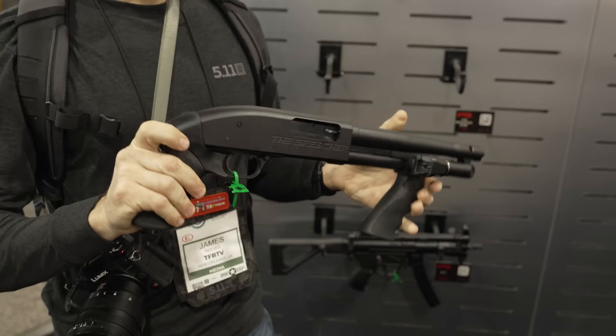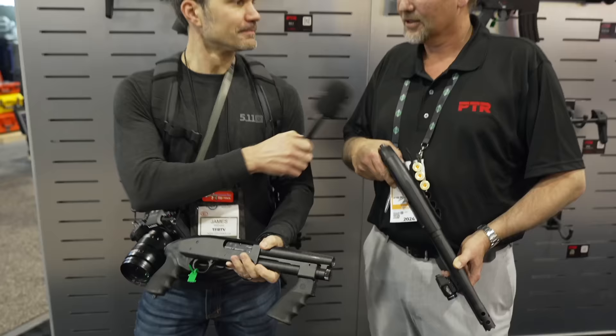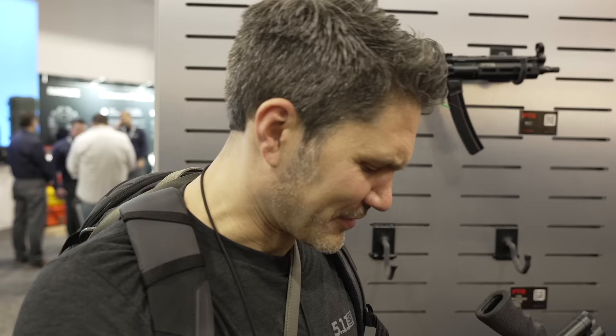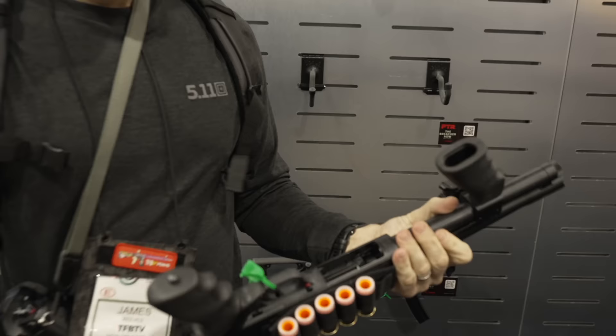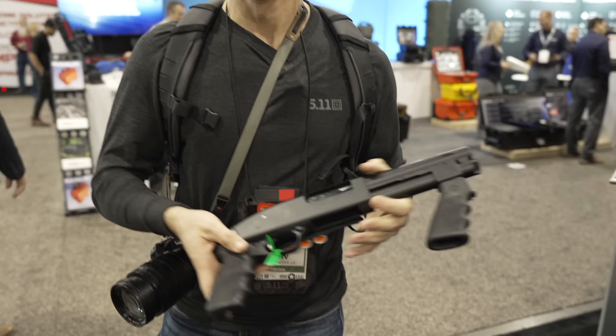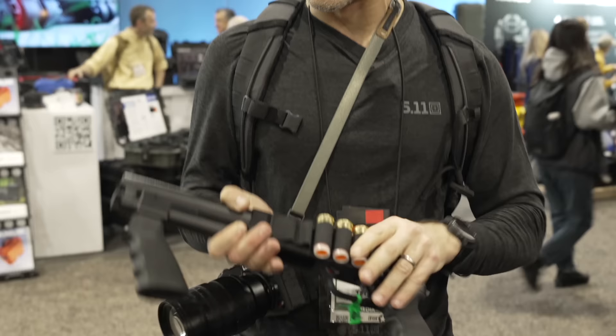Number four is the controversy slot, because when you mark up a standard pump-action shotgun to 750 bucks, people get kind of pissed off. PTR, known for making roller-delayed HK-style PCCs and rifles, is now making shorty AOWs based on Mossberg 500 type receivers — though it's kind of hard to tell if these are Maverick 88 or Mossberg 500 series just by looking at them. There's a 3-plus-1 round breacher and a 2-plus-1 round super shorty. A lot of people got riled up in the comments because PTR's charging 750 bucks, but a lot of people don't realize that Serbu and Safety Harbor super short shotguns are really hard to find right now.